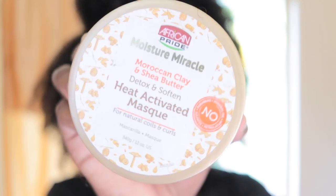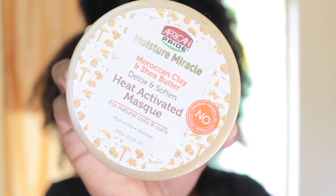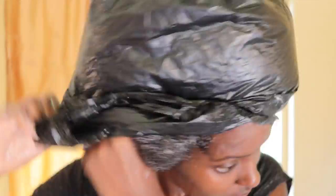The deep conditioner had the exact same disappointing results. It's labeled as a heat-activated mask — I don't have a hooded dryer, so I used a plastic cap and let it sit for about 45 minutes. The heat from my head activated it, and it still did nothing. Both the conditioner and the deep conditioner get zero stars from me. I'm very disappointed — and those two products also contain a lot of silicones, which likely explains how my hair was reacting.